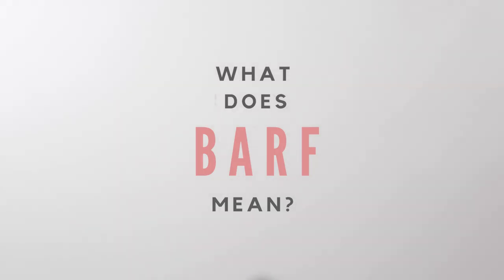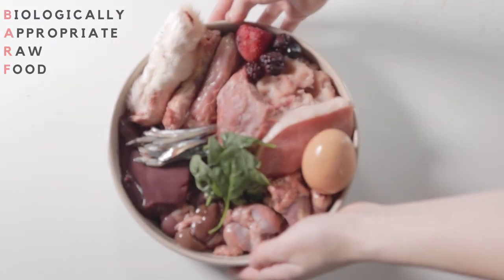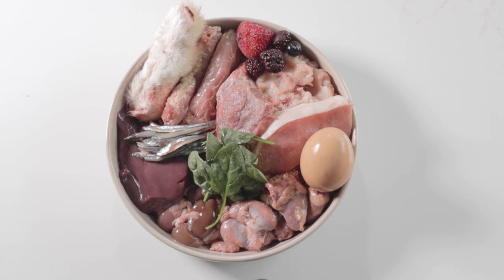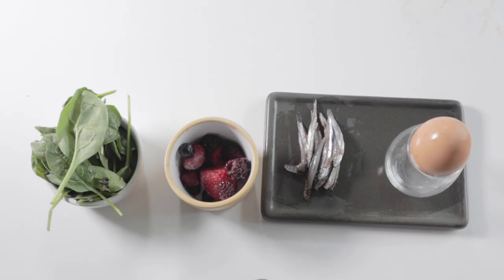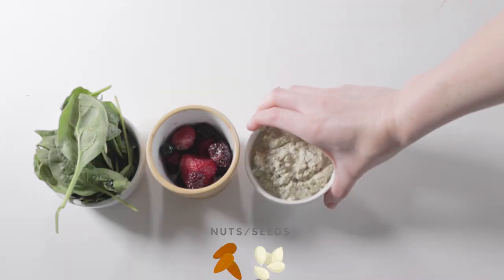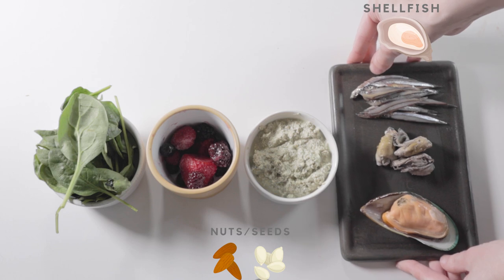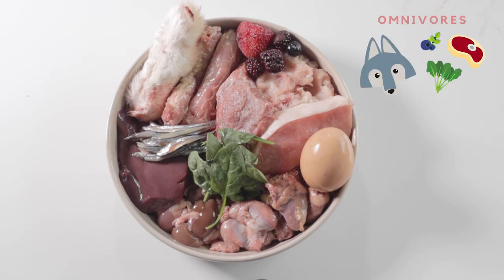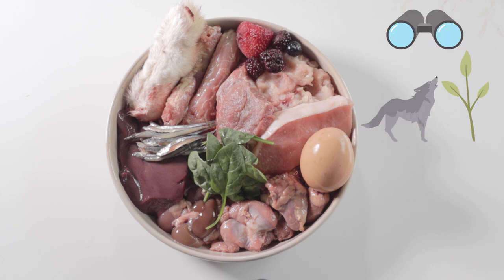So what does BARF mean? BARF stands for Biologically Appropriate Raw Food. It's similar to PMR, or prey model raw, in the sense that it includes raw meaty bone, muscle meats, and offal, or organ, but the ratios are a little different than PMR as it includes vegetables, fruit, and fish. It may also include nuts, seeds, shellfish, and dairy, but I'll be going over those in my next video. This diet operates on the philosophy that dogs are omnivores and benefit from fruits and plant matter, as wolves have been observed eating this in the wild.